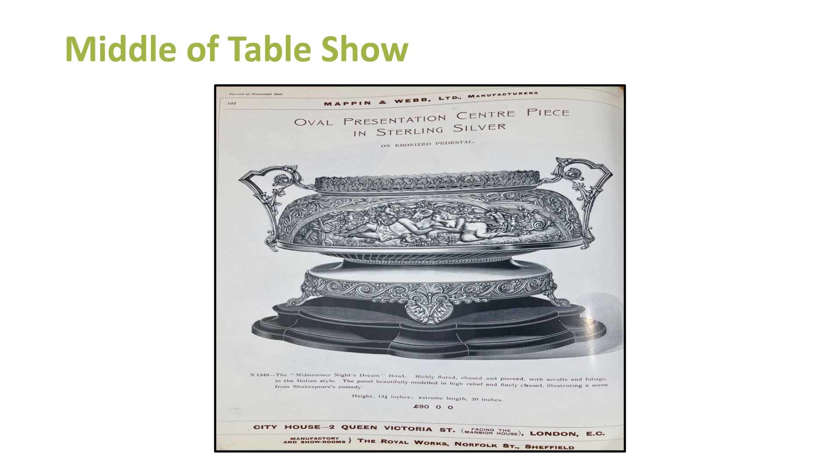Also in the catalogue: an oval presentation centrepiece in sterling silver. There's an interesting notion about things you'd put in the middle of the table — if you had money and you were fine dining with friends, you'd want a significant centrepiece to impress your neighbours. That was £90, which wouldn't have been insubstantial. And the Midsummer Night's Dream Bowl — richly fluted, chased and pierced with scrolls and foliage in Italian style, the panel beautifully modelled in high relief and finely chased, illustrating a scene from Shakespeare's comedy. Thirteen and a quarter inches high, extreme length twenty inches.